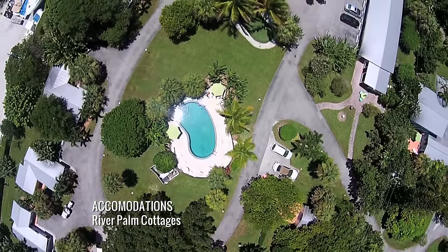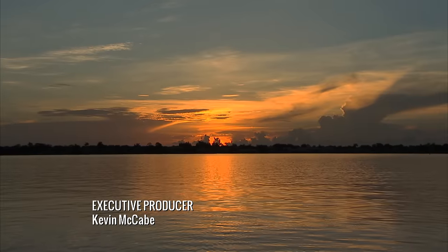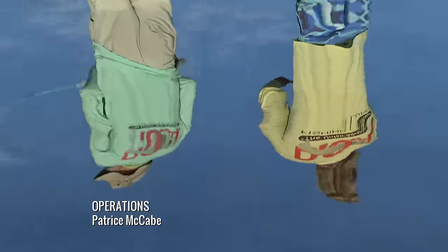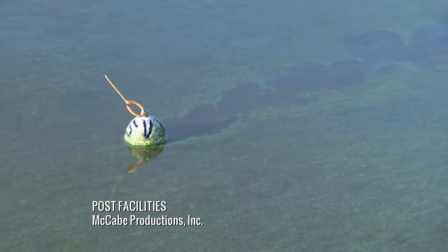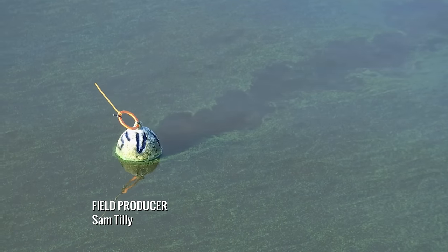Check out more footage from this show by logging on to addictivefishing.com for outtakes and bloopers. Welcome back, folks. We've changed positions.